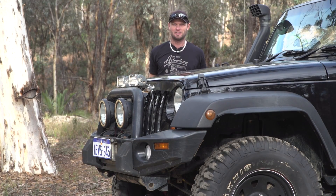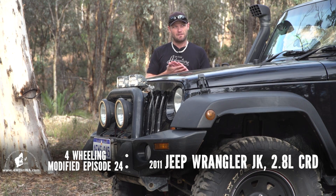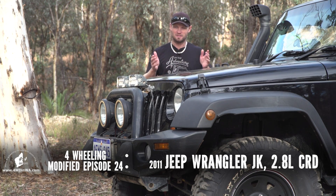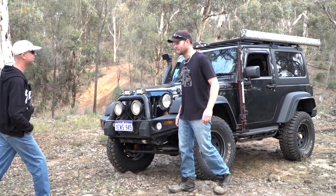Hey, Ronnie here from Four Wheeling in Western Australia. Welcome to Modified Episode Number 24, where we share with you vehicles that have been accessorized and modified for everyday use and four-wheel driving. Let's meet the owner, Dan.